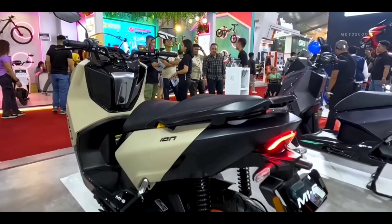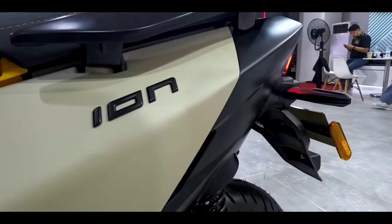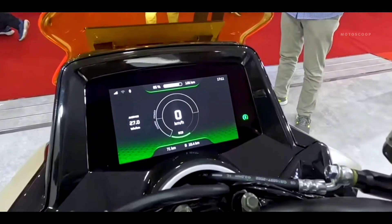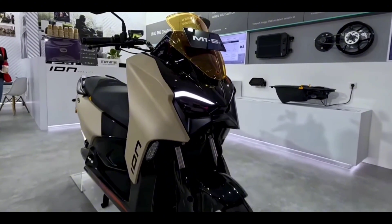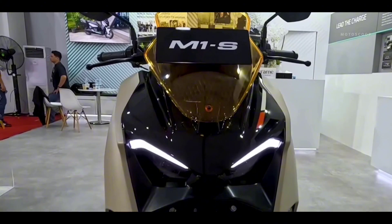This motorbike is equipped with a 5kW electric motor with a maximum power of up to 12.5kW, so it can accelerate from 0 to 50km/h in just 3.7 seconds. The maximum speed can reach up to 105km/h.